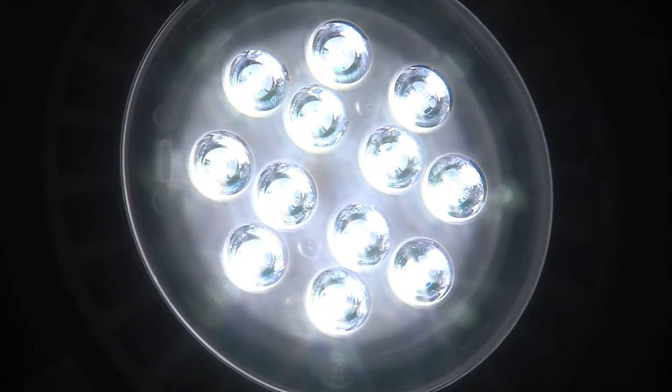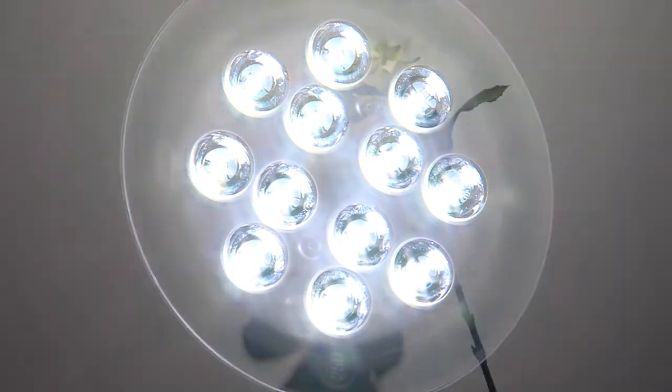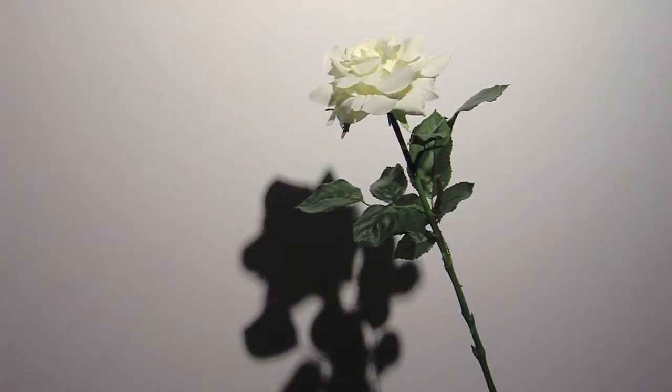This is a multiple-emitter LED that we did the beam quality and shadow quality evaluation on. We can see it's an LED with multiple emitters, and so you can see around the edge of the flower shadow it's sort of a grainy, multiple-shadow effect. It's not really a crisp, clean shadow coming from this product.